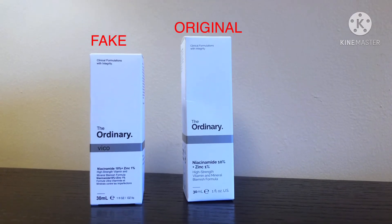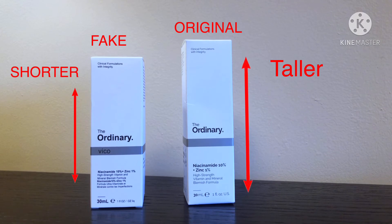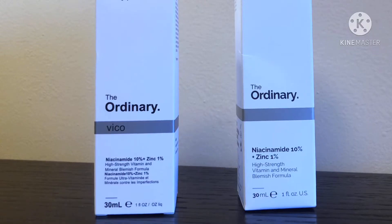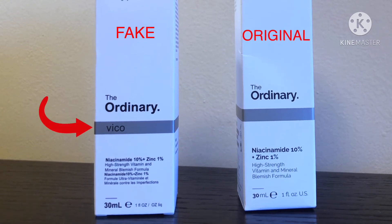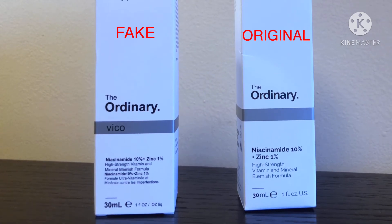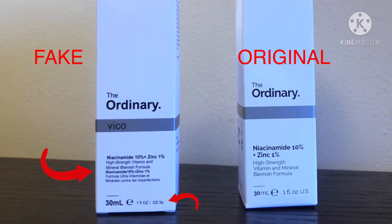I was able to keep both boxes, and you can see that the original is taller while the fake one is shorter. I have never encountered a niacinamide vehicle version. Also, if you look at the font, the letters on the fake are small and kind of thick, and there's a missing word.